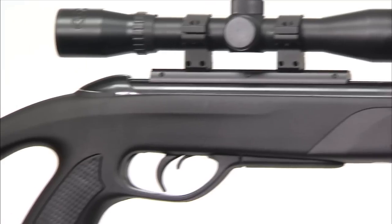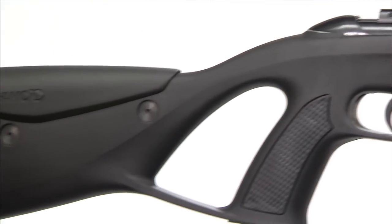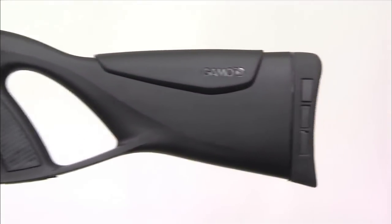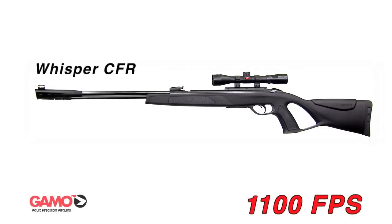A 4x32 air rifle scope, adjustable cheek piece, and the newly designed recoil pad with up to 74% more recoil absorption, allowing more comfortable shooting than ever.